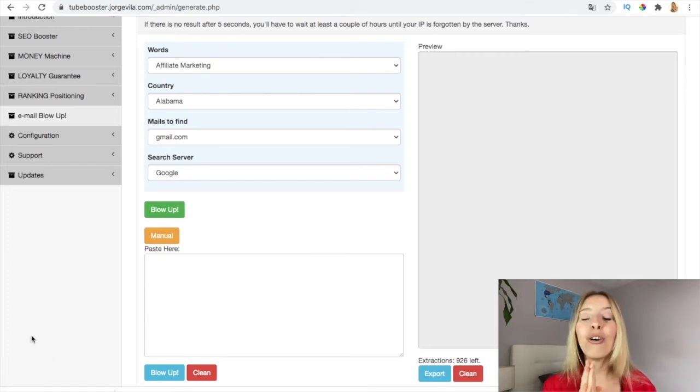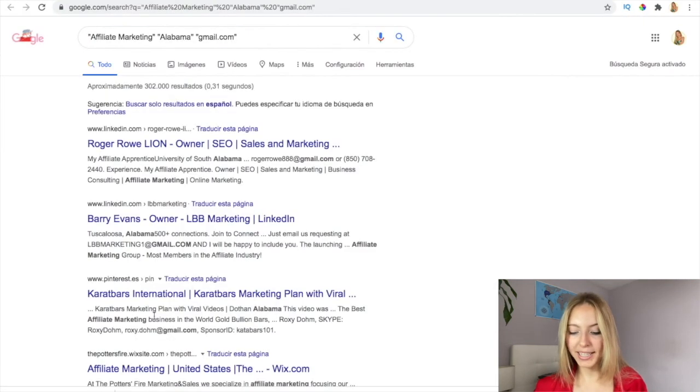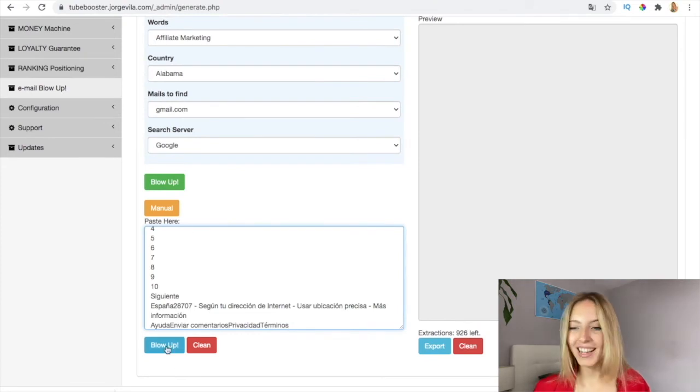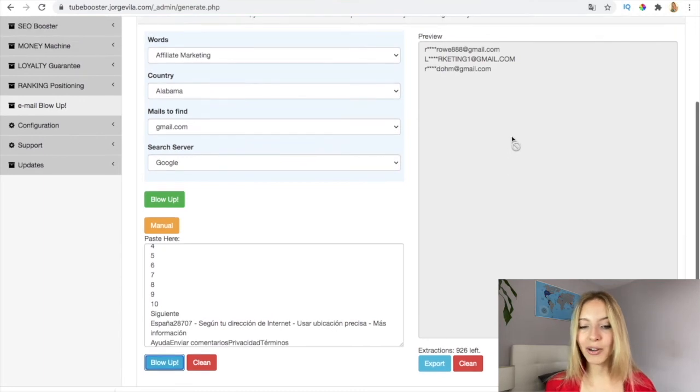I remind you that you also have done-for-you email templates, which is amazing. If you want to go manual, the only thing you have to do is click here, press Ctrl+A, then copy and paste it here, then blow up and get all the emails. It requires a little bit more work — for example, here it only captured three links — but you can repeat this process as much as you like. You can also export it here. It's incredible and amazing.